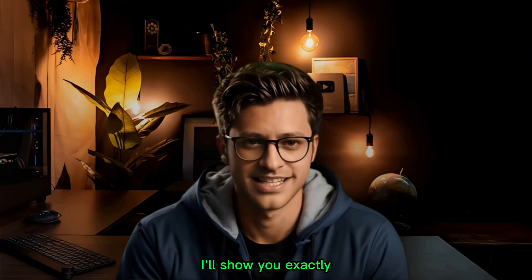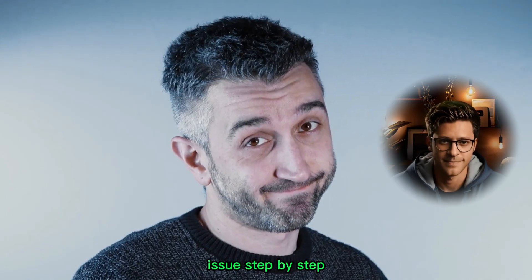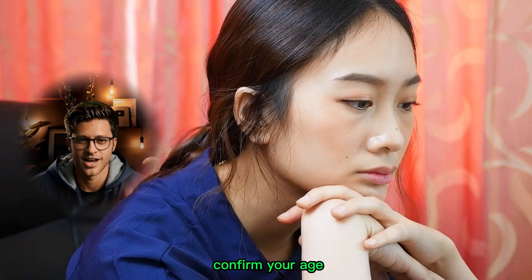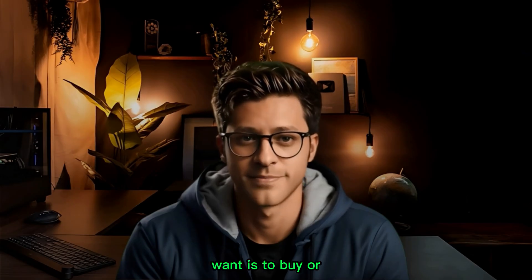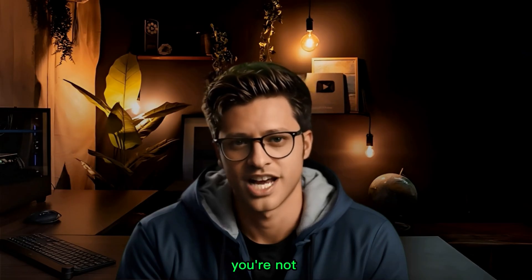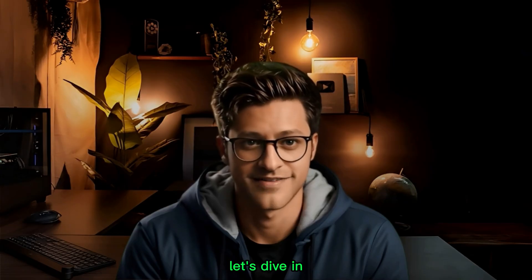In this video I'll show you exactly how to fix the Facebook Marketplace age confirmation issue step by step. Are you tired of seeing that annoying message 'unable to confirm your age' every time you try to access Facebook Marketplace? It's super frustrating when all you want is to buy or sell something but Facebook blocks you for a reason you don't understand. Don't worry, you're not alone and more importantly you're in the right place.